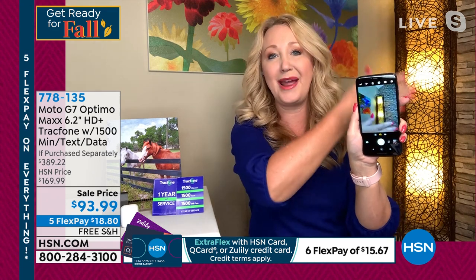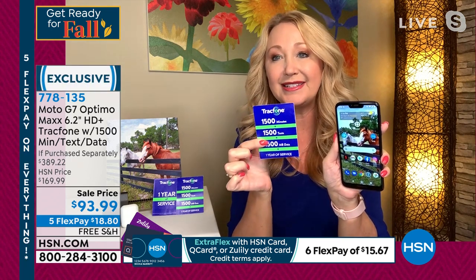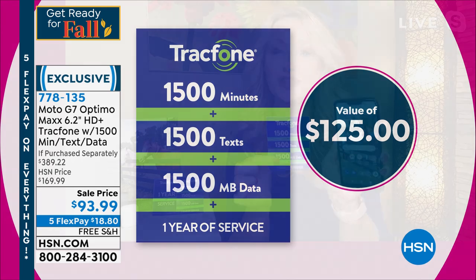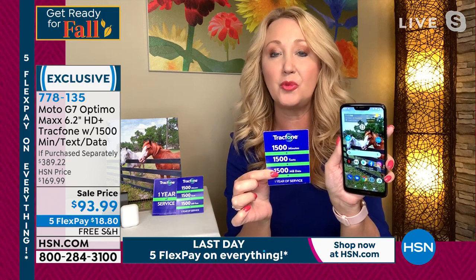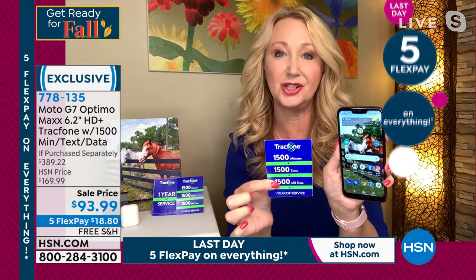We're including a great stand that enables you to charge your phone while it's on the stand at the perfect viewing angle for face-to-face video chats. We include the Bluetooth headphones. And this is the biggest value — we're including a $125 value in airtime: 1,500 minutes to talk, 1,500 text messages, and 1,500 megabytes of data. You have a whole year to use the service and can activate whenever you choose.